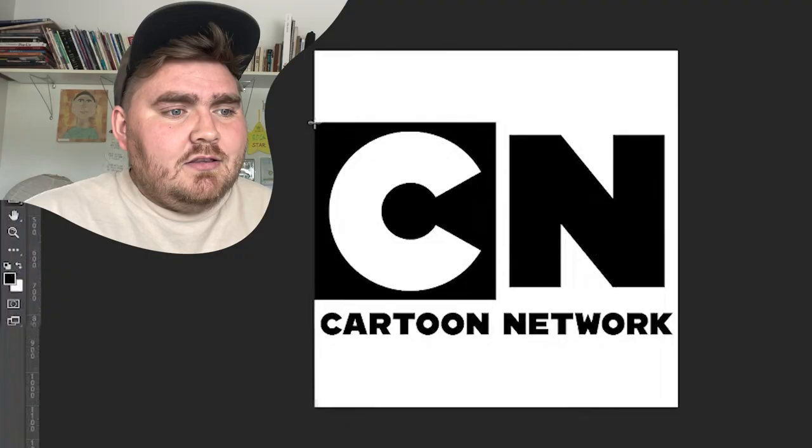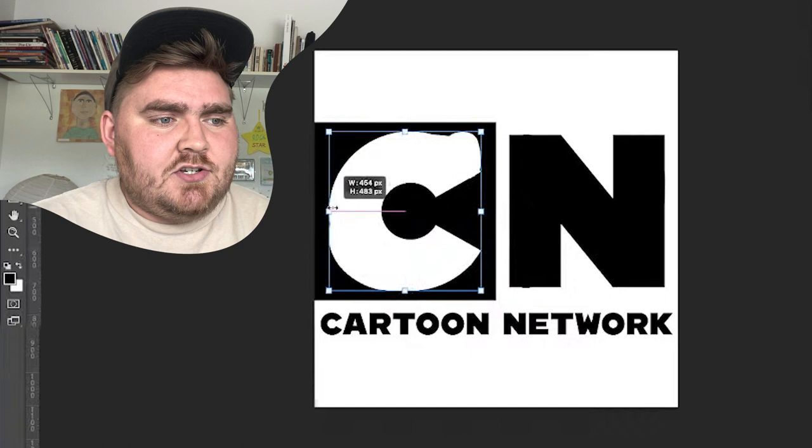Last I did Cartoon Network, which was pretty simple. I made a black and white box using the Shape tool and replaced all the letters with Comic Sans. Here's the final result. Again, I actually don't think it looks too bad considering it is a cartoon channel. And fun fact — Comic Sans was actually created to look like the font in a comic book, so using it for Cartoon Network would make sense here.